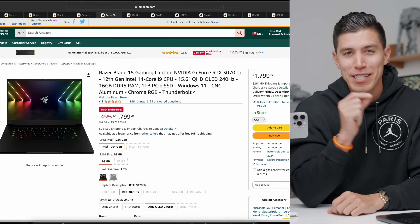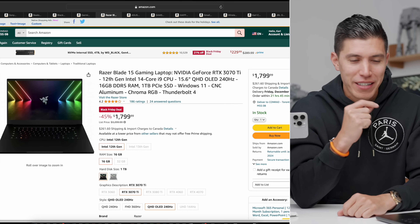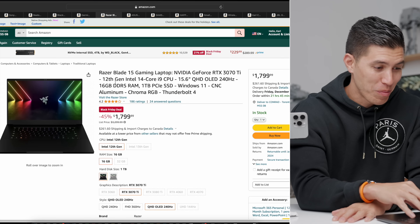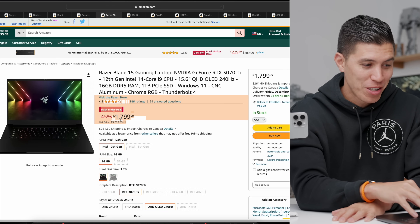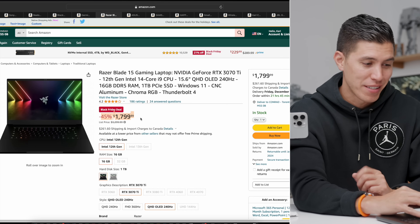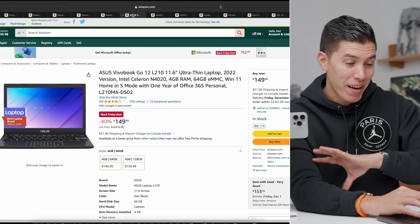This next one is the Razer Blade 15 — a solid gaming laptop. This is probably the best laptop deal I saw. It's a premium device; normally it is $3,300, and you can get it for $1,799 — 45% off. I think this is an awesome deal.